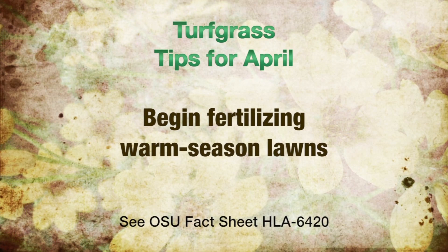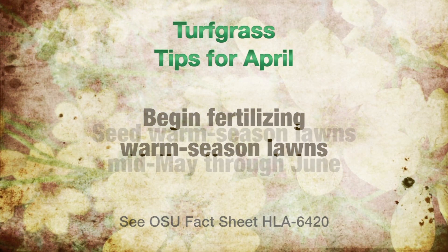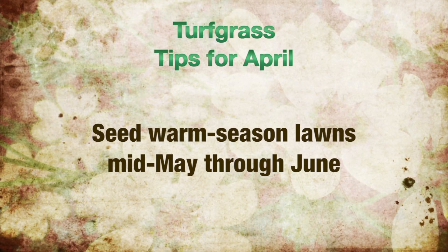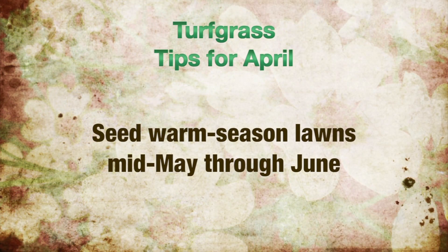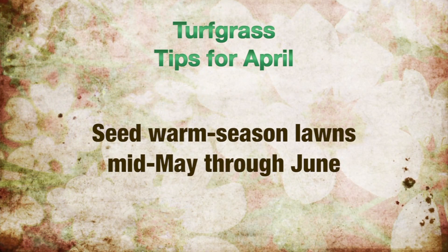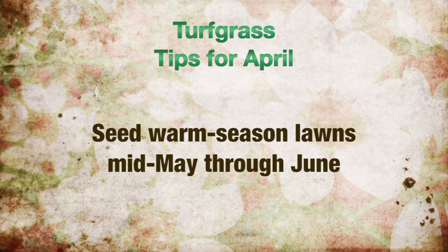Warm season lawns may be fertilized again in May. Seeding of warm season grasses such as Bermuda grass, Buffalo grass, Zoysia grass, and Centipede grass is best performed in mid-May through the end of June. The soil temperatures are warm enough for germination, and there's adequate growing season present to promote winter hardiness.